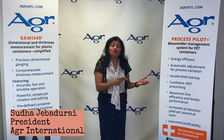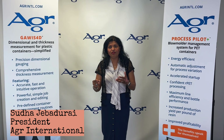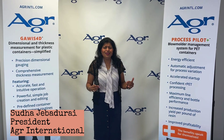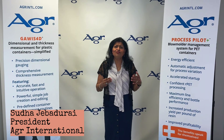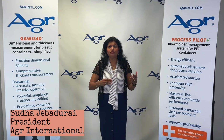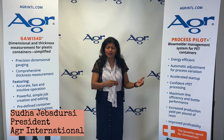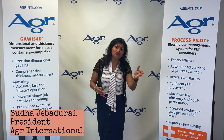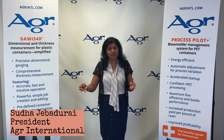Two: is there a need to reduce cost by light-weighting the preforms, yet yielding the same high-quality bottles? Three: is there a sustainability drive to go green, forcing you to go into RPET? And four: is there a need to digitalize the information to reduce labor and streamline your processes?